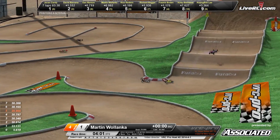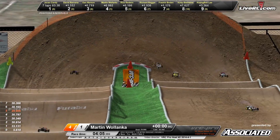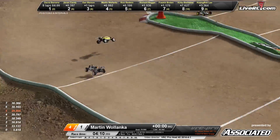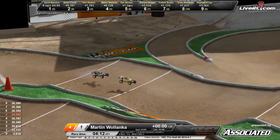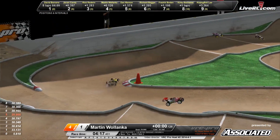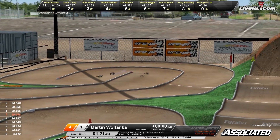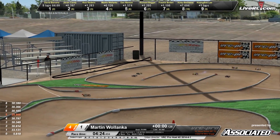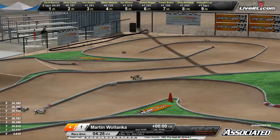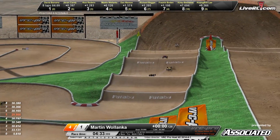Wilenka now battling for the number three spot with Rick Redman. Wilenka in the orange and white machine, chasing down the all yellow of Redman down the back stretch. They go into the tricky rhythm section — this is where Wilenka had trouble earlier on. Wilenka looking for that inside line, checks up just a little bit, dribbles to the inside. Wilenka charging hard now up and over the double tabletop on the front straight. David Barsina taking over the top spot, with Javon Candy right behind him. Martin Wilenka right now with a 29.9 fast lap.